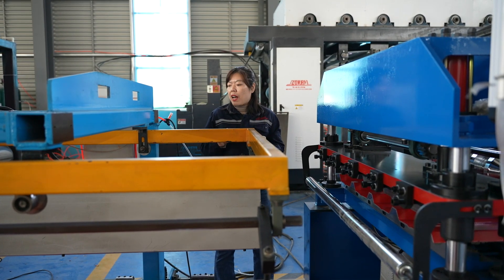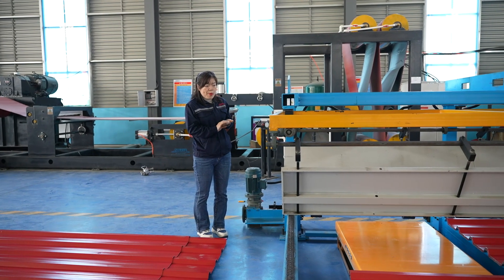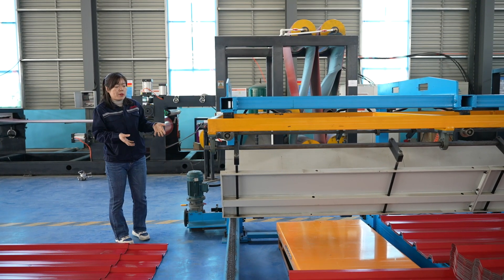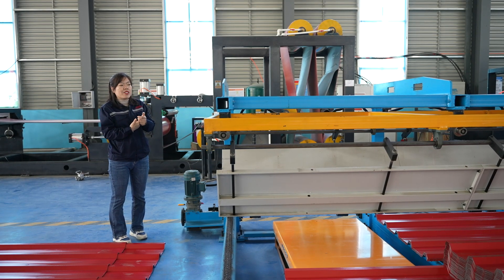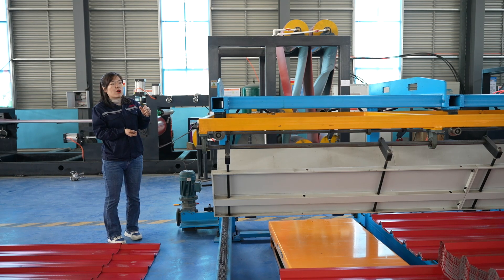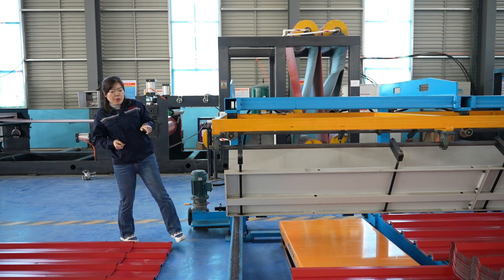Different from other stacker designs, we added an up-and-down bender — we call this the up-and-down stacker. For the thick film PPGI, which is thicker than normal, the stacker needs to be taller to store more sheets, otherwise you have to remove sheets frequently. But if the sheet drops to the ground directly from a great height, it will damage the surface. The up-and-down stacker rises to its maximum height when the first sheet comes out. As more sheets accumulate and the weight increases, the stacker gradually lowers. Once it reaches the bottom, you can take all the sheets out for packaging.